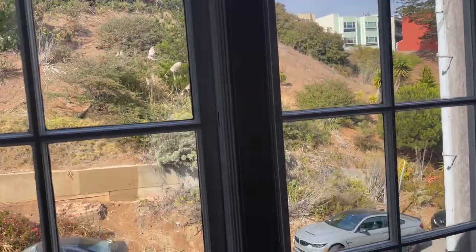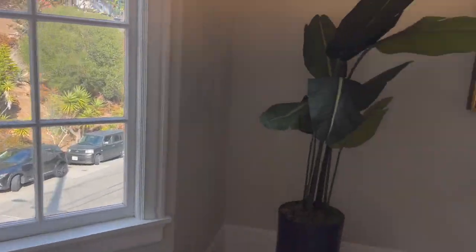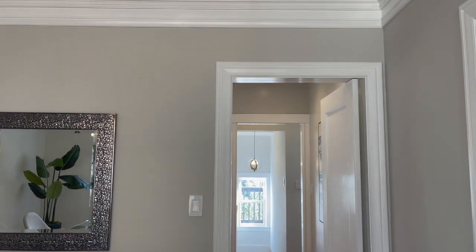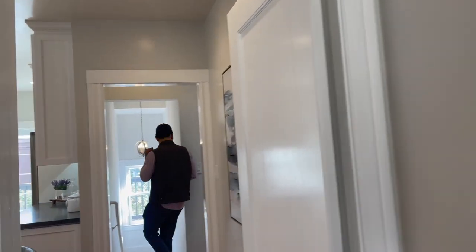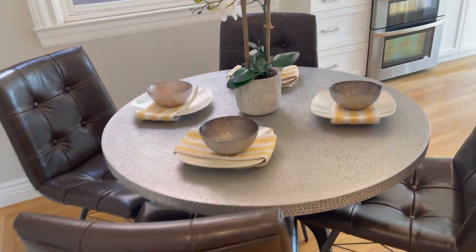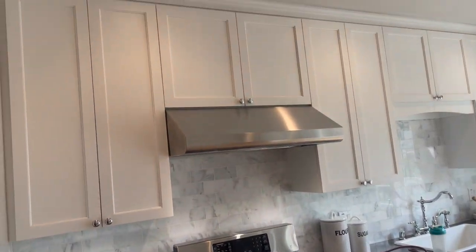It's a very California, very dryscape type of place. Going around to the back side, you have the kitchen, a half bath, and stairs going down. And you'll see this breakfast nook here before we walk into the kitchen.